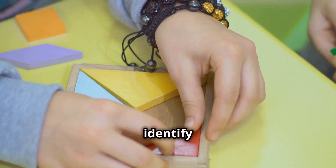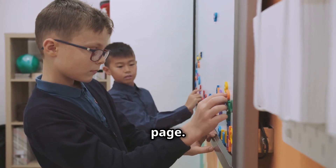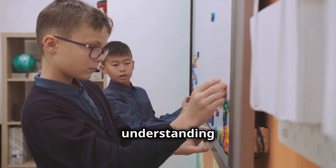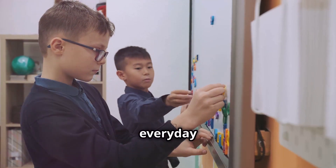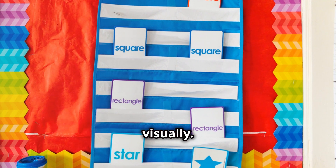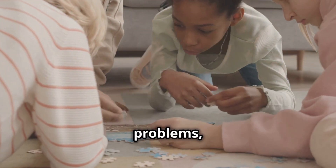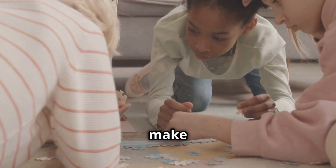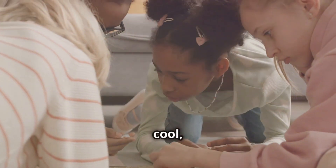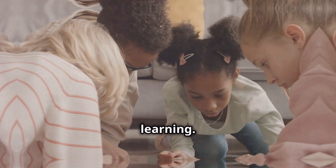They learn to identify and categorize these elements. This skill isn't just about shapes on a page — it's about recognizing and understanding visual relationships in their everyday environment. It's about understanding how things relate to each other visually. This helps them develop critical thinking skills, solve problems, think logically, and make sense of the world around them. This foundational skill is essential for their cognitive development and future learning.